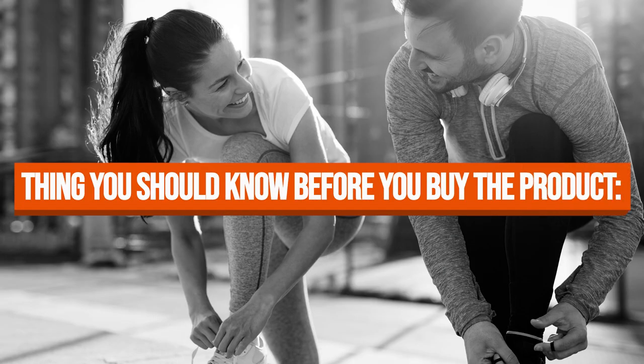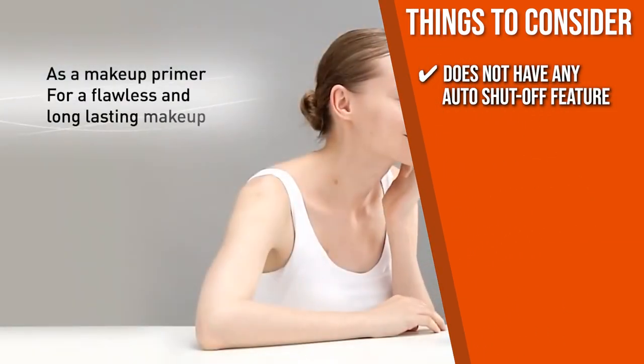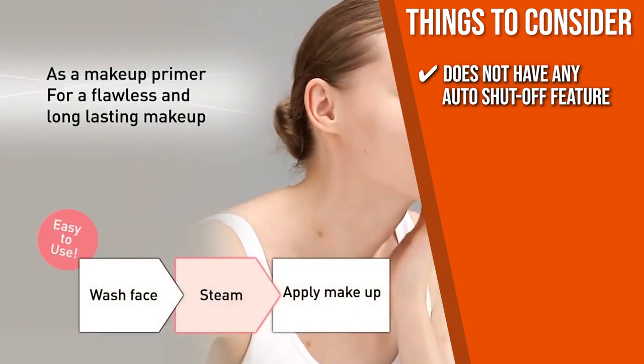Keeping all that in mind, the important thing you have to consider prior to your purchase is that this model does not have any auto shut-off feature, so you have to make sure you turn it off and unplug it before the rest of your skincare regime.